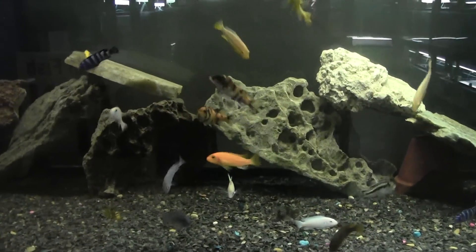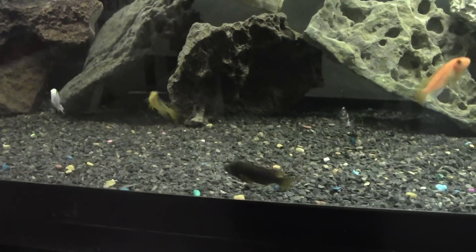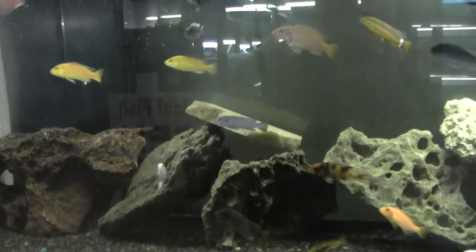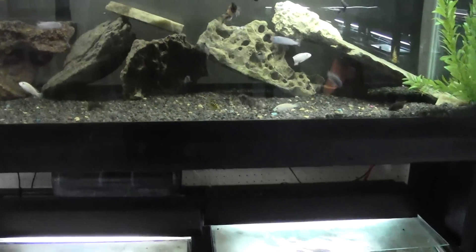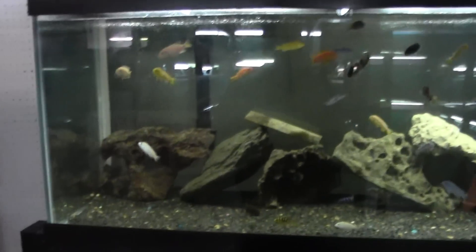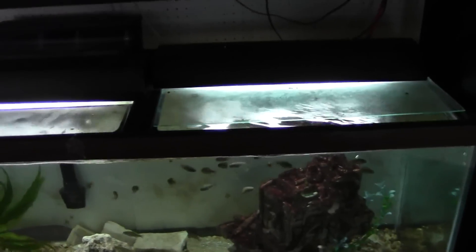Mixing them all together — we've got OB zebras, damasoni, red zebras, snow whites, rusties, yellow labs, everything in here. And everybody wants fish out of that tank. She did a good job on it, kind of threw it together last minute the other day. And it's working. It's working real good.